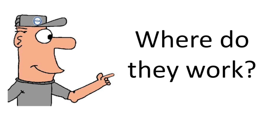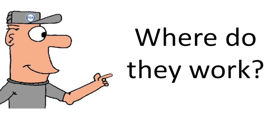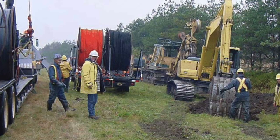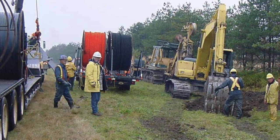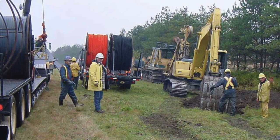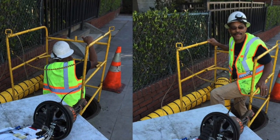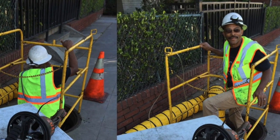Where do these technicians work as they're building these networks? Let's look at some of the places. Here's a crew using heavy machinery out in the countryside, burying underground fiber optic cables — the typical cables that connect long-distance phone networks and build the backbone of the internet. This tech is working under the streets of a large metropolitan city in California, building a network that carries all of the city's communications.